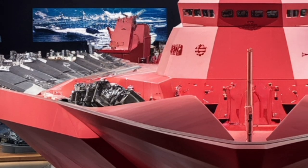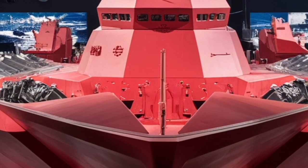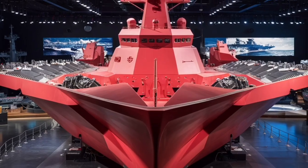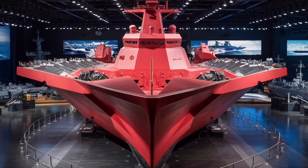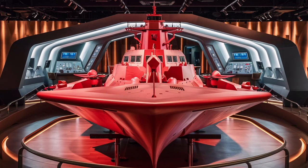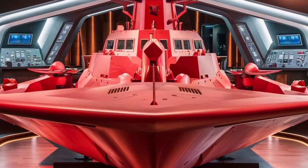When it comes to performance, the Zumwalt is no slouch. Its propulsion system uses advanced electric drive technology, which makes the ship quieter and more efficient compared to older vessels. This quietness enhances its stealth even further, reducing its acoustic signature and making it harder for submarines to detect.